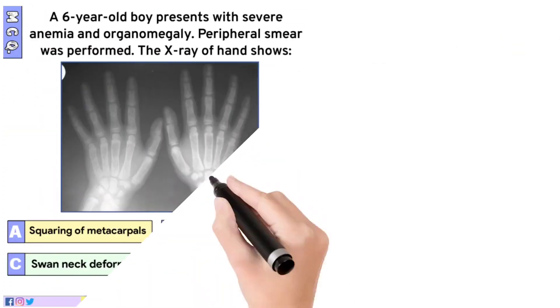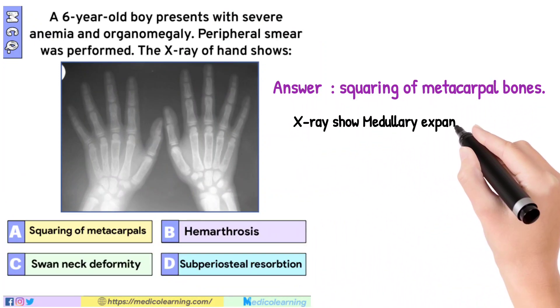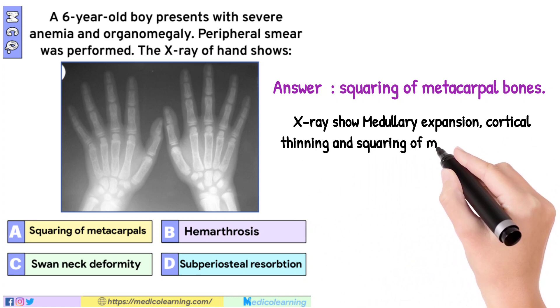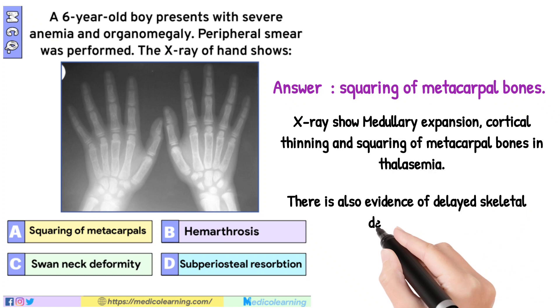In this question the answer is squaring of metacarpal bones. X-ray shows medullary expansion, cortical thinning, and squaring of metacarpal bones in thalassemia. There is also evidence of delayed skeletal development.